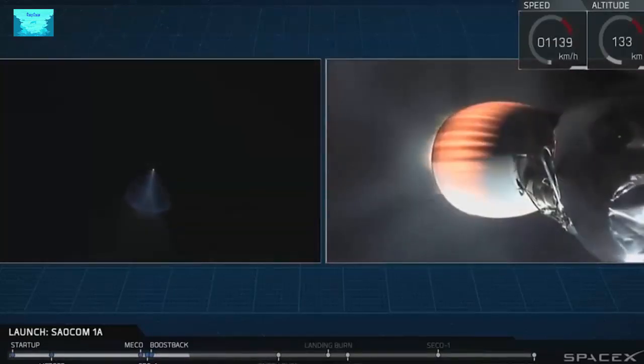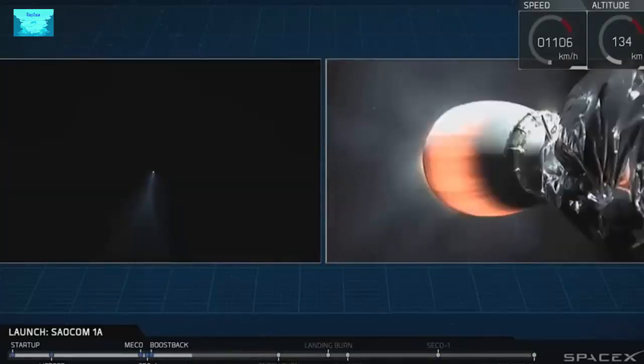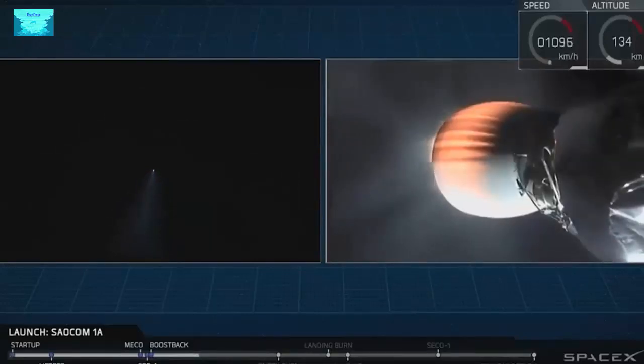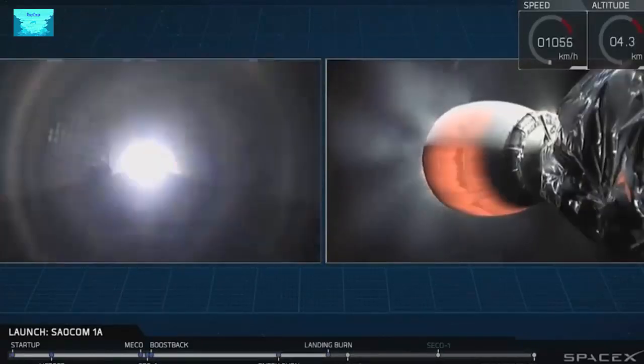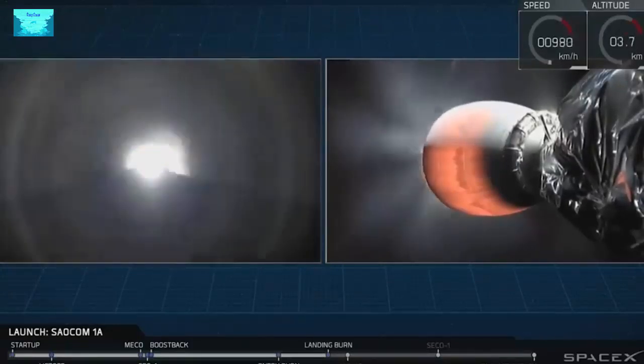What you're seeing on the left-hand side of your screen is a beautiful shot from the ground in California of the exhaust gases of that first stage. Viewers in California may be able to see this from outside. There it is — that's the start of the landing burn. Stage one landing burn has started.